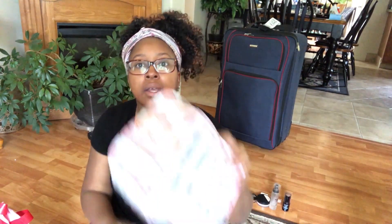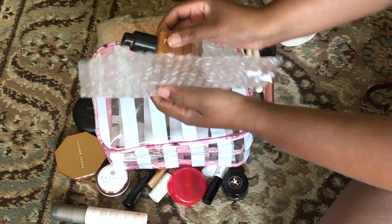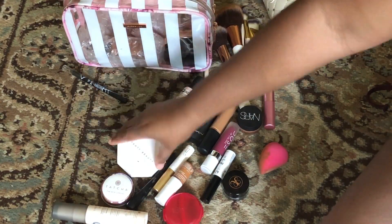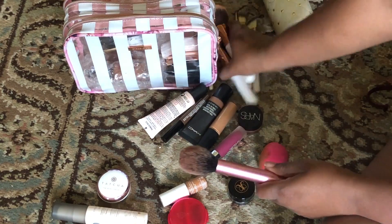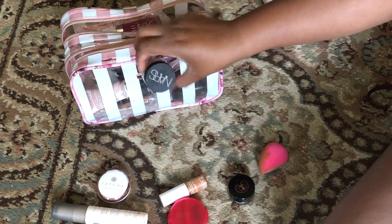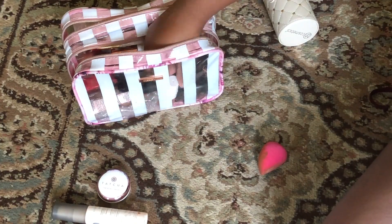I picked up this primer because it was first on hand, but I'll go through my primer drawer and see if there's anything else I need. With that being said, I'm going to get back to packing up everything I have ready. I think the only other things I need to get in here are lip products and mascara.